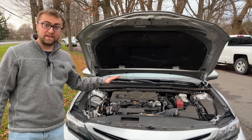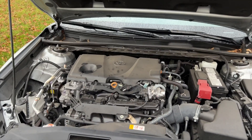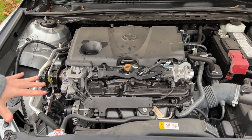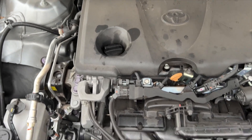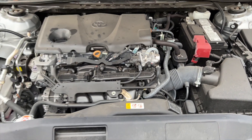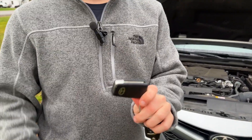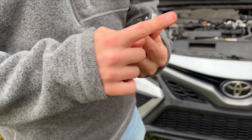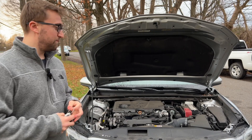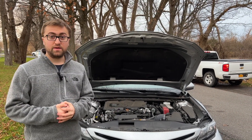Here we are at the engine bay. It comes standard on the LE and SE with a 2.5-liter four-cylinder naturally aspirated engine, good for 203 horsepower and 184 pound-feet of torque, with a zero to 60 of about 7.9 seconds. As you get higher up in the trims, you can get a 3.5-liter engine starting at the TRD trim, which is good for zero to 60 in about five and a half seconds. One thing to note is the key — it is not keyless push-to-start on the SE; you do have a standard key with an actual ignition. Can you believe that in 2023? It's not the fastest, but it is definitely super reliable, which is one thing a lot of people love about Toyotas.